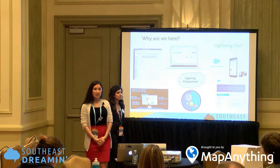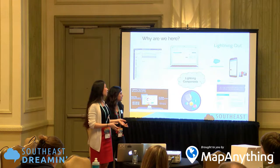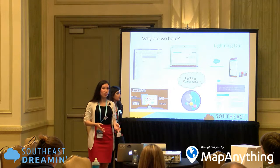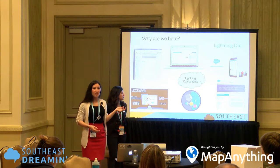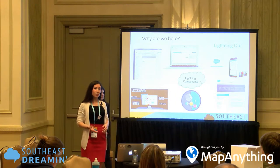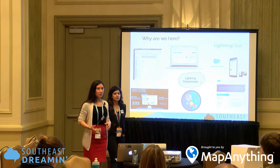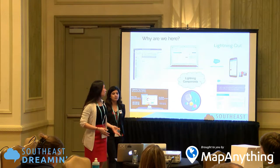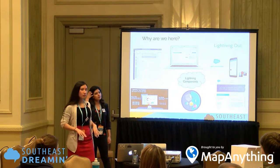It's built on the Lightning framework, which is what Salesforce built for the Salesforce One mobile applications. They rolled it out for the desktop and took it to the next level by allowing developers to use that same framework to add components. So it's easier for your users and also easier for your developers — they don't have to worry about all of those platforms.